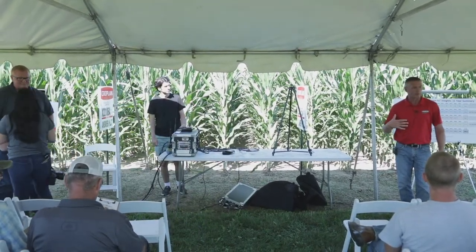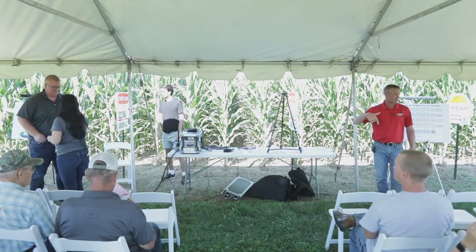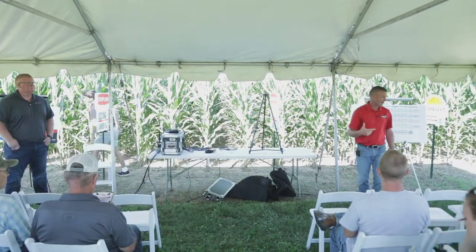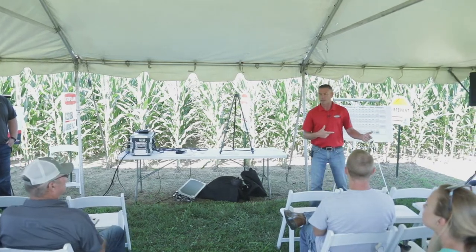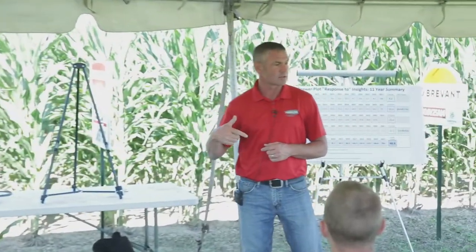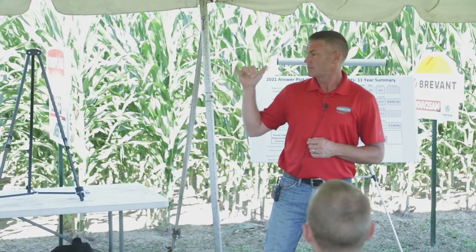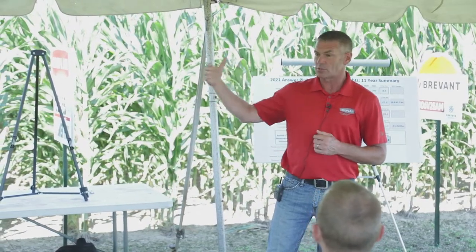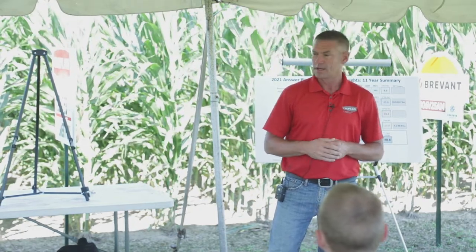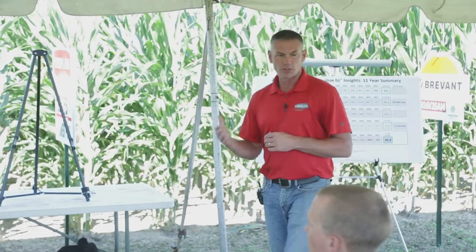My responsibilities are corn and soybean advancement products within the Cropland bag. The new experimental stuff you're seeing within the Answer Plot system — I'm working with the genetic suppliers on the back side to help bring some of that forth. I'm also working with our partner brands: DeKalb, Asgrow, NK, Syngenta, Corteva, Brevant, and everybody else within Superior's umbrella to understand their products and how they work across environments. Again, here to support Superior.